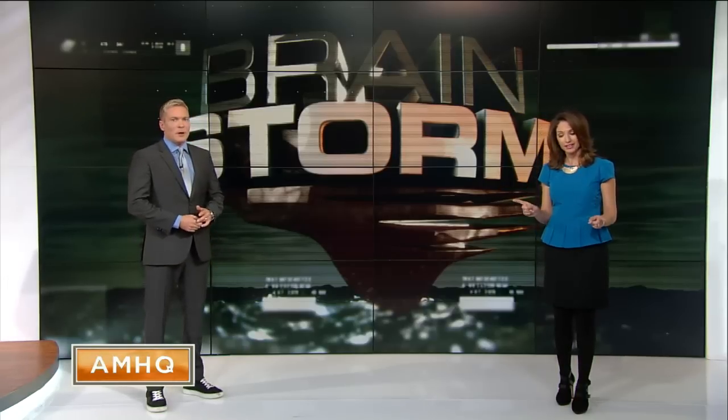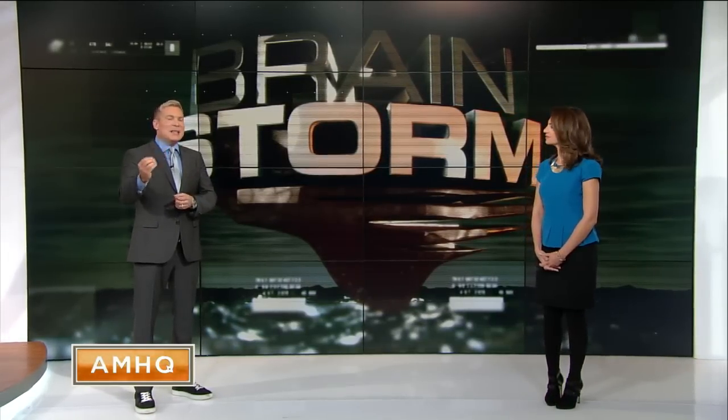With all of the cold air that's spreading all across the U.S., a popular buzzword is making a comeback. I don't even want to say it — polar vortex. Everyone's going to use the term polar vortex, and we want you to be the one in the room that knows what it is and what it isn't. Here at the Weather Channel, we are going to explain the dreaded PV in this edition of Brainstorm.